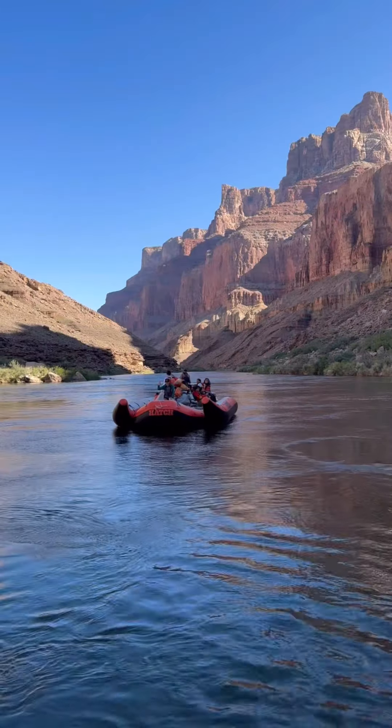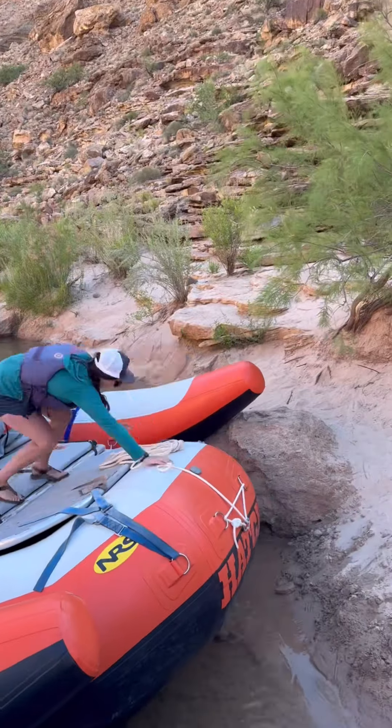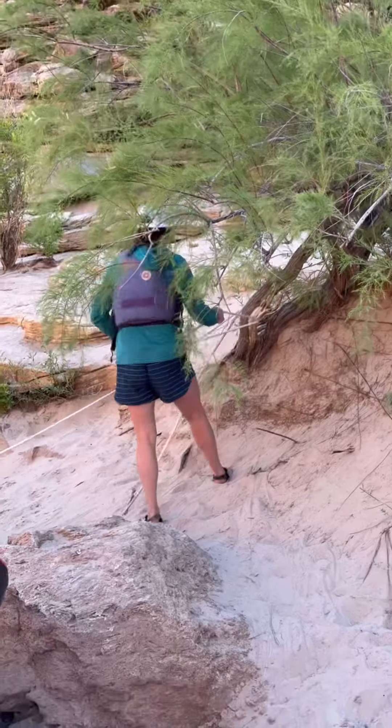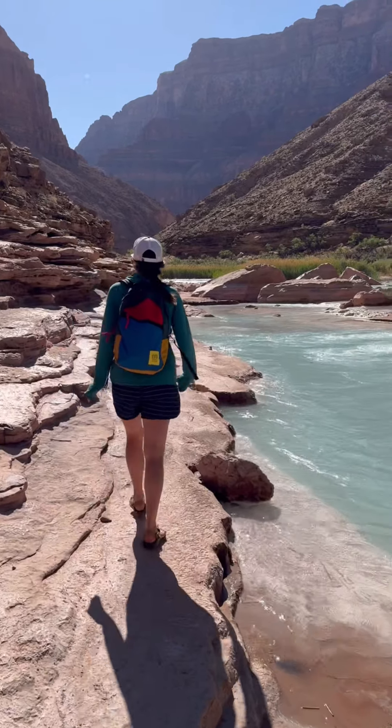Welcome back to part two of A Day in the Life of a Grand Canyon River Guide. We pick back up as we pull into the Little Colorado confluence. We make sure our boats are tied up nice and tight and then we lead our passengers along the crystal blue water to our swimming spot.